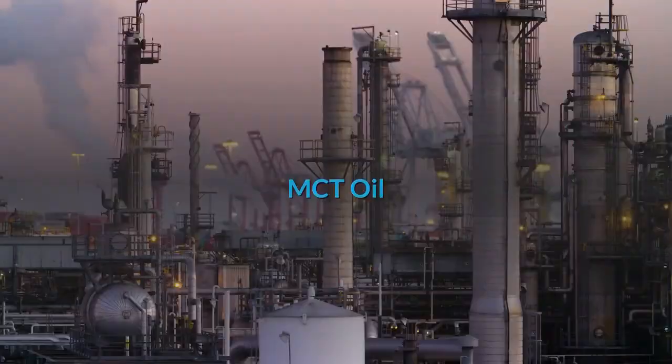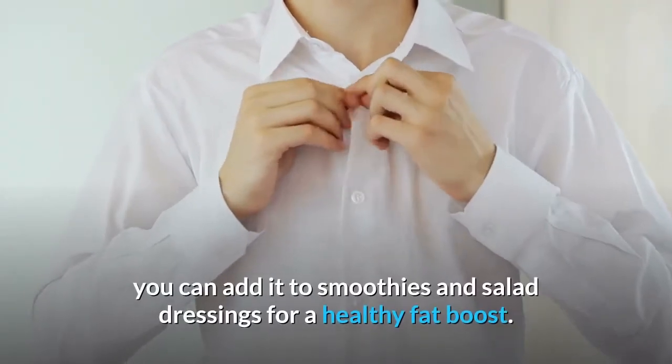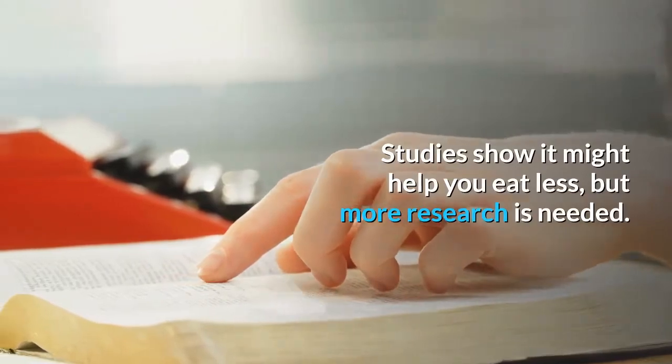MCT Oil, short for Medium Chain Triglycerides, is a type of fat. You can add it to smoothies and salad dressings for a healthy fat boost. Studies show it might help you eat less, but more research is needed.